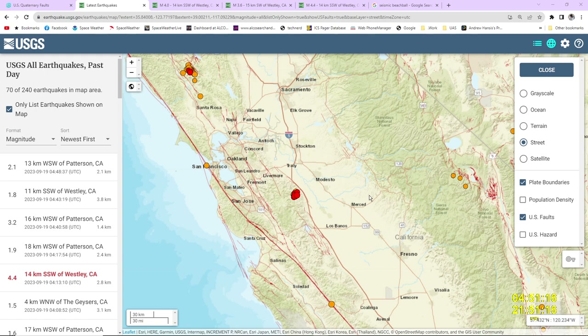Hey everybody, it's Andy at Tracy Seismograph. We've got a lot going on tonight, so I thought I would jump in here and have a little talk about all the stuff that's going on.